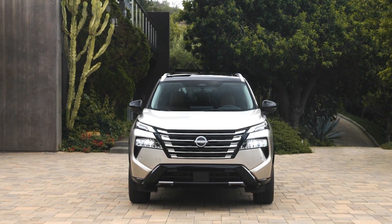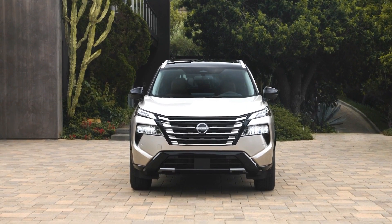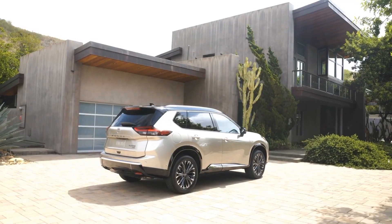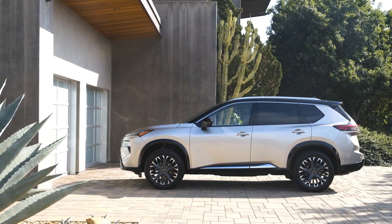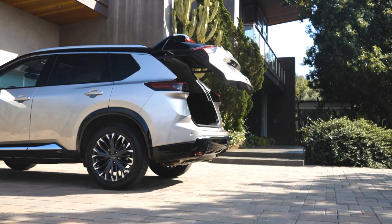Hi everyone, welcome back to my channel. Today I'm going to talk about the 2024 Nissan X-Trail, which is the latest version of Nissan's popular compact SUV. The X-Trail has been around since 2000, and it has gone through four generations of changes and improvements. The 2024 model is a facelift of the fourth generation, which was launched in 2020.